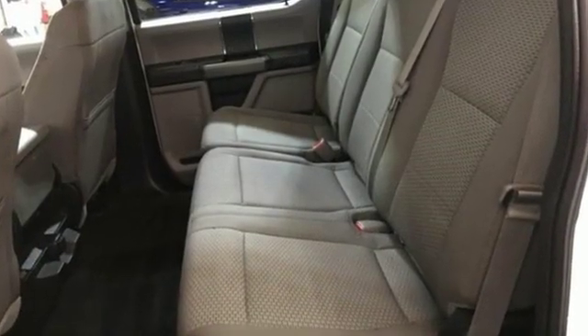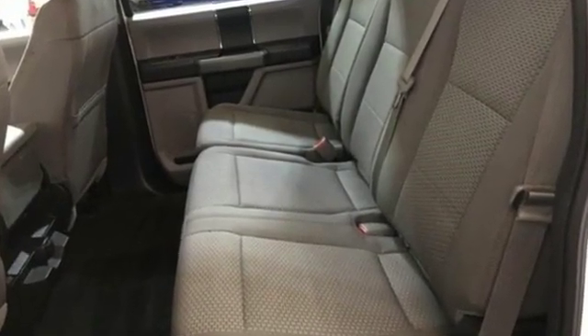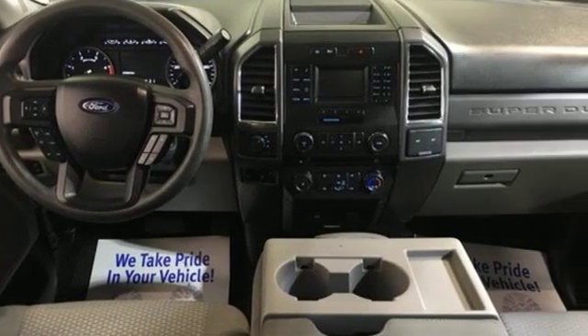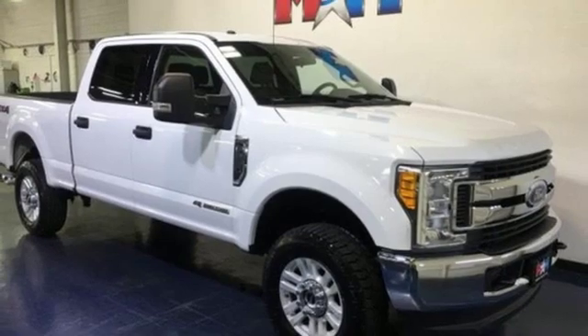You'll look forward to every drive with features like these: automatic transmission, trailer hitch receiver, firm suspension, and intercooled turbo V8 engine.